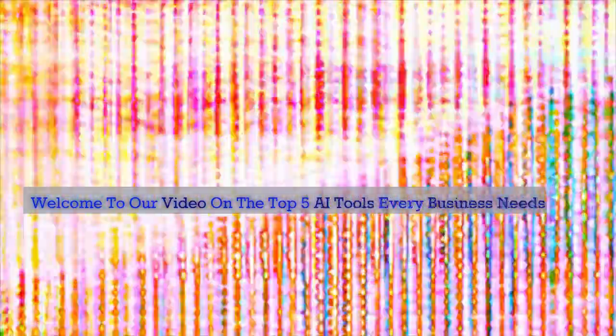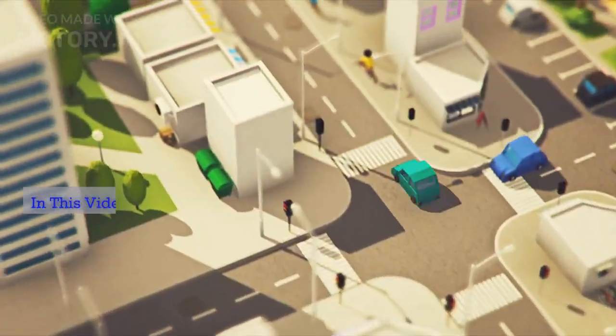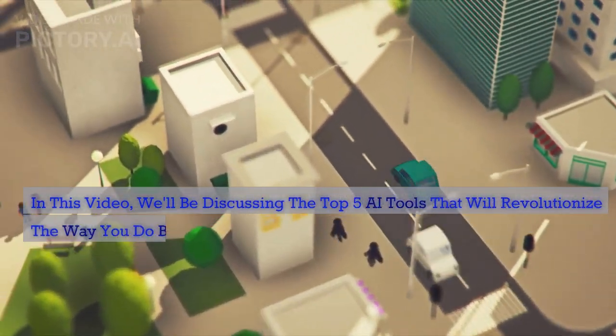Welcome to our video on the top 5 AI tools every business needs in 2023. With the rapid advancements in technology, AI has become an integral part of our everyday lives. In this video, we'll be discussing the top 5 AI tools that will revolutionize the way you do business in 2023.